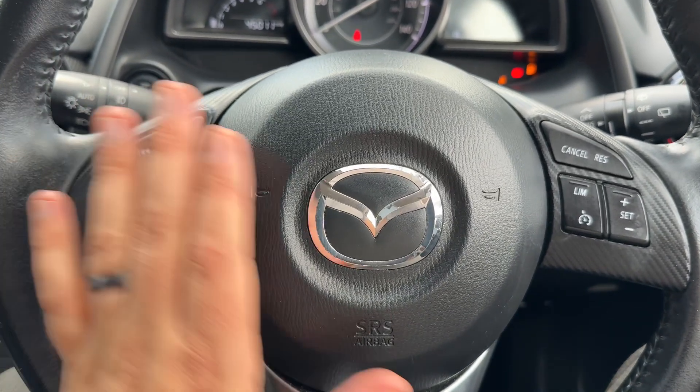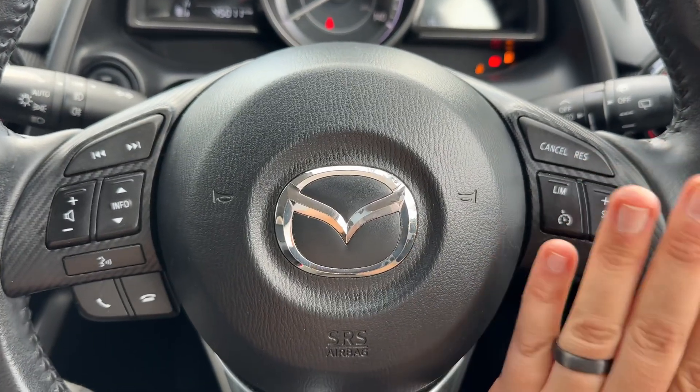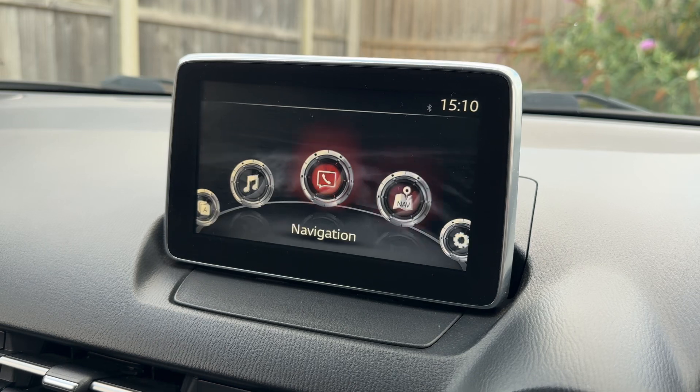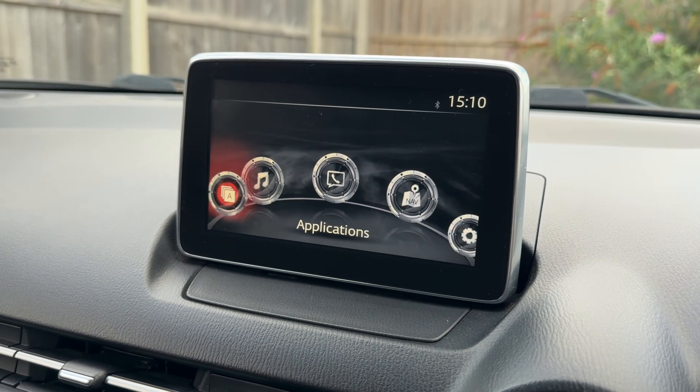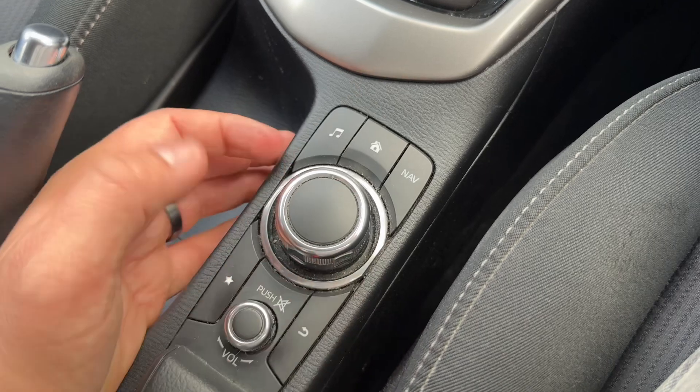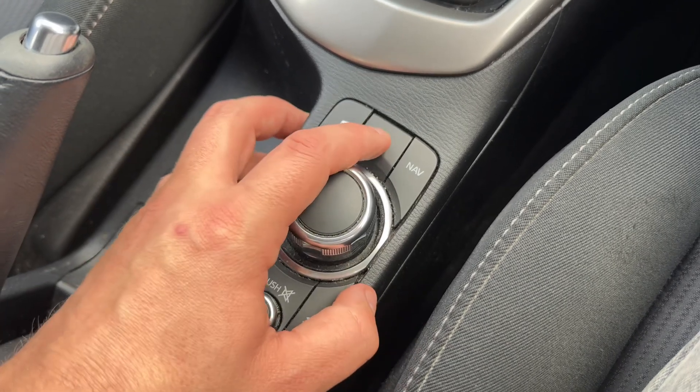Moving to the steering wheel, we have stereo controls on the left-hand side, cruise control and speed limiter on the right-hand side. Over to the center is the main screen — currently on the settings menu. All movement on the screen is done using this dial and the surrounding buttons, and you can go back to the home screen at any time.